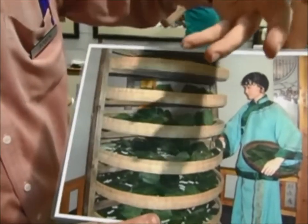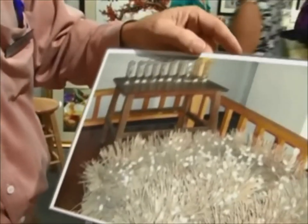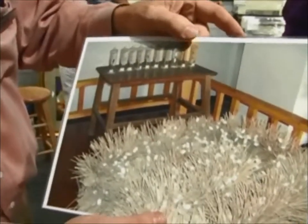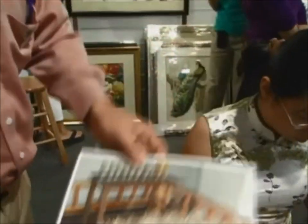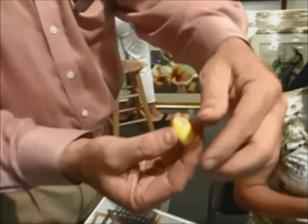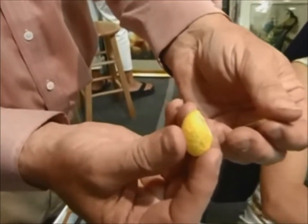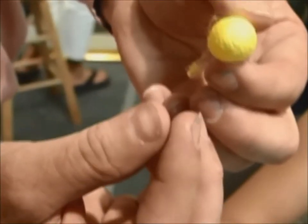Once the silkworms have matured, they spin into a cocoon. And here's an example of a cocoon stage — the cocoon itself. What they do with this is they'll take a vegetable dye